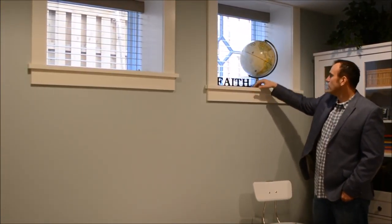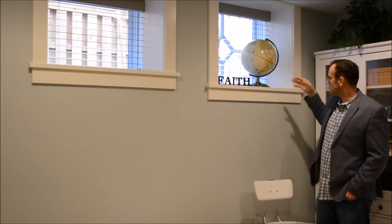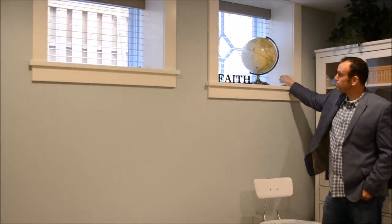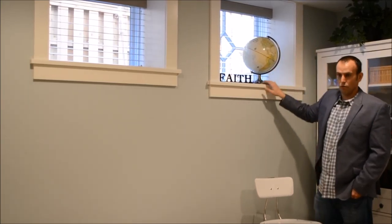You'll see all these big bays of cavities. The beauty of the Andersen E-Series window is we can set that window system, and then you can return whatever you need into this window and trim it out accordingly to really give a cool custom look.